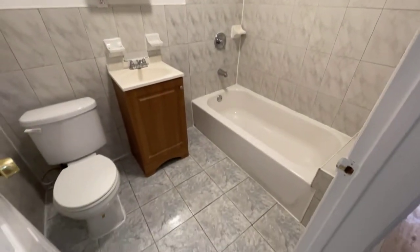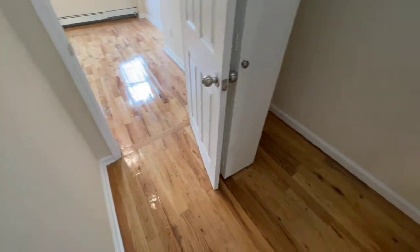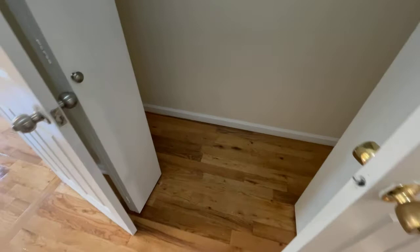Nice bathroom with a soaking tub and exhaust fan. Here on the other side we have a huge closet, nice and long, for all of your clothing storage needs.